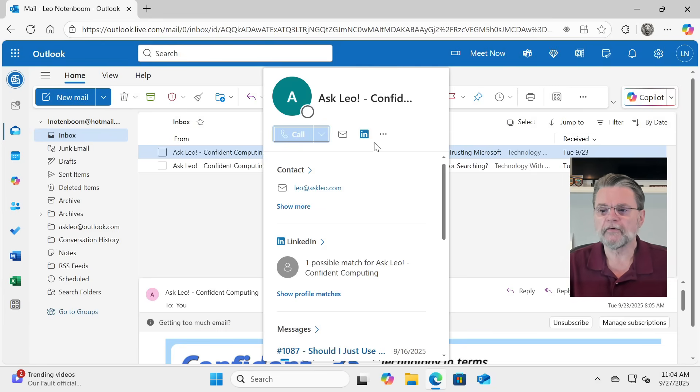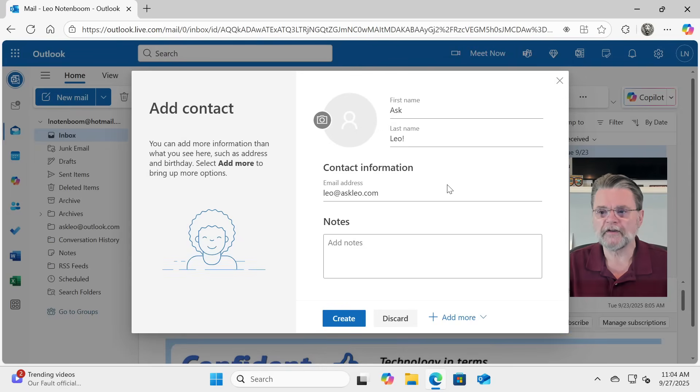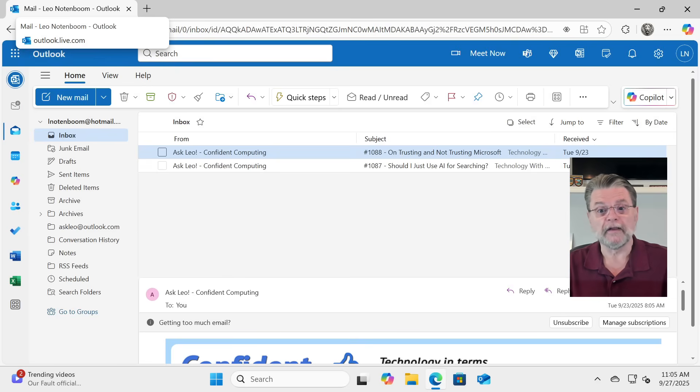However, if we move up here to the ellipses and click on that, you can see that it has the Add to Contacts option. We'll do that — Add to Contacts. We can add more information about the contact that we want, and we'll just say Create. As it turns out, this is actually not quite enough, and I say that because there's a setting we now need to look for in our mail settings.